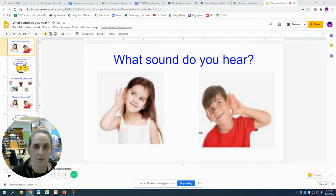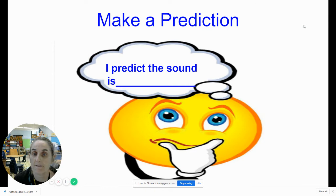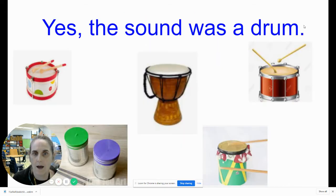What sound do you hear? The next thing we're going to do is we're going to predict what the sound was. I have a sentence stem here to help us: I predict the sound is. So let's play that sound one more time. Now tell me what you think the sound is. Yes, you're right — the sound was a drum.